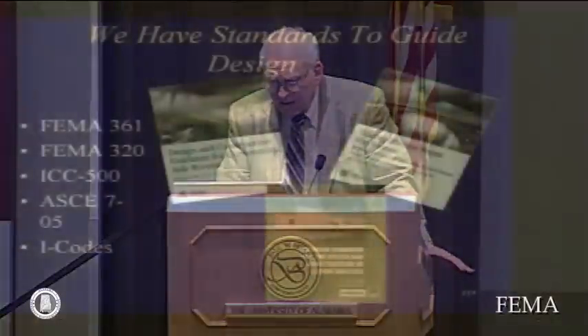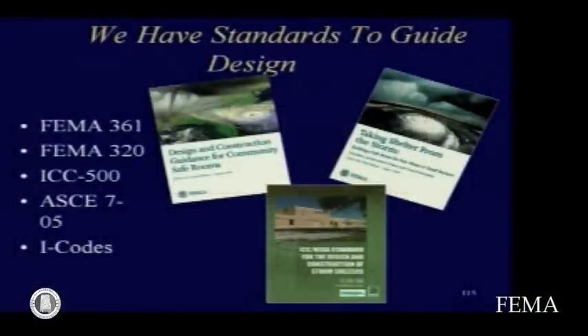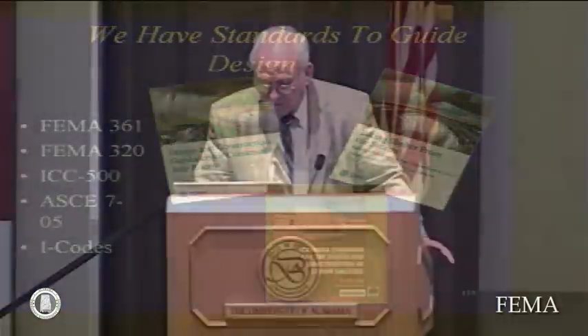We have good standards to guide the design of safe rooms: FEMA 361 for community shelters, FEMA 320 for residential, and ICC 500, which is a consensus standard as opposed to the guidelines FEMA has published. The FEMA guidelines give much more information on how to build, particularly FEMA 361, which is a very extensive document, whereas ICC 500 is a rather terse standard that defines the required performance. There are also several other codes published by the International Code Council, and the reference for determining wind loads on structures is ASCE 7, which is periodically updated.